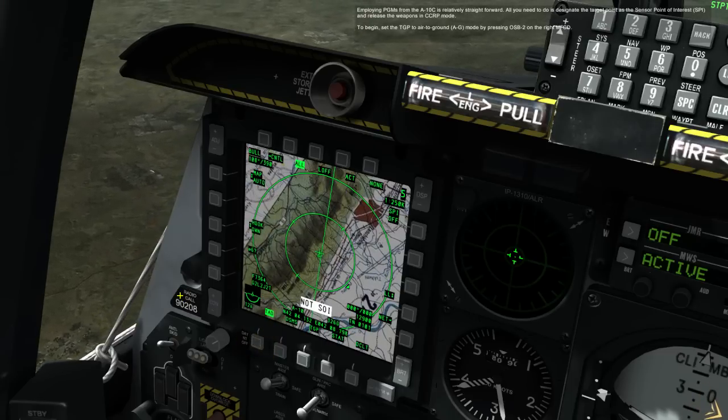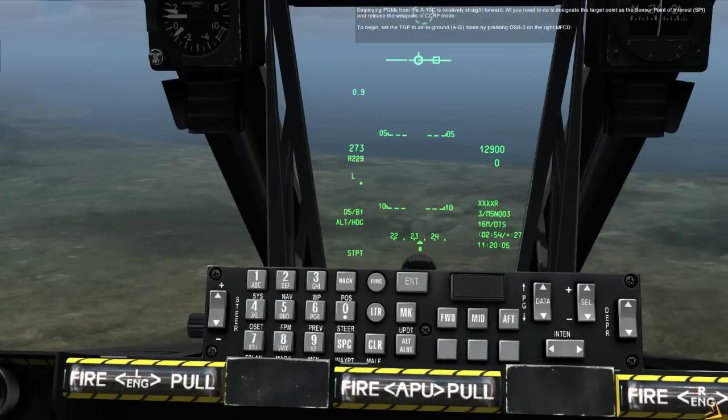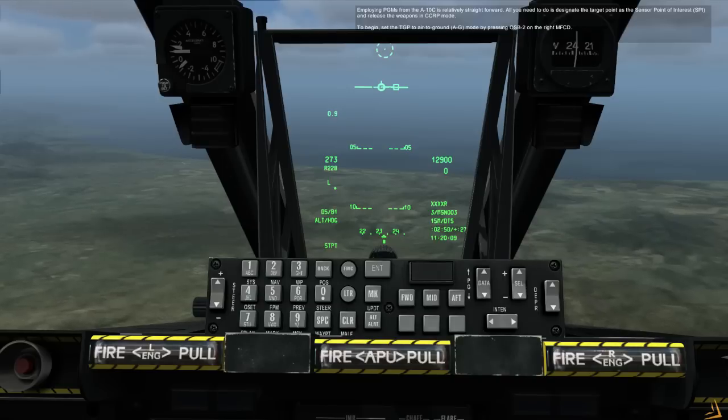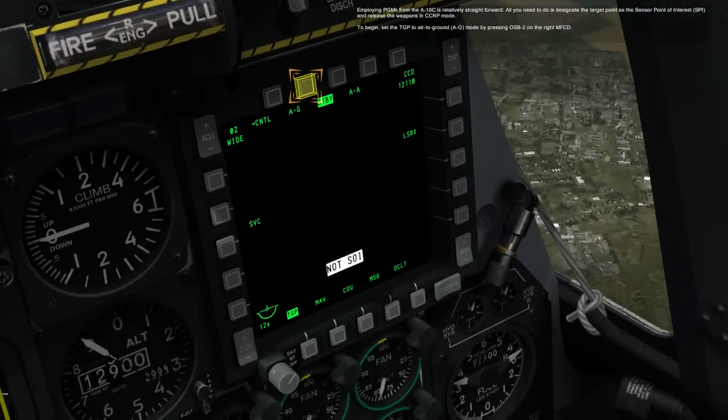Employing PGMs from the A-10C is relatively straightforward. All you need to do is designate the target point as the sensor point of interest, SPI, and release the weapons in CCRP mode. To begin, set the TGP to air-to-ground, AG mode, by pressing OSB-2 on the right MFCD.